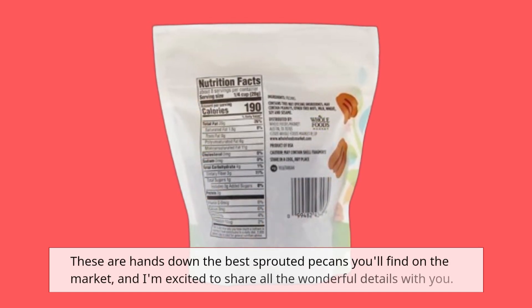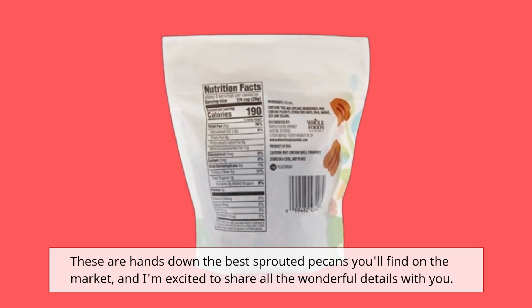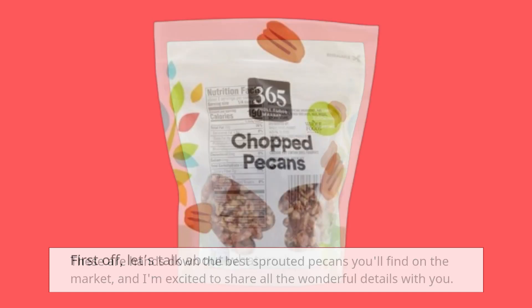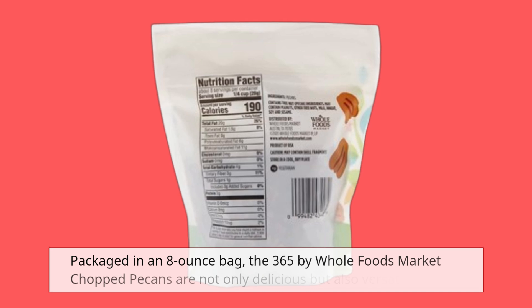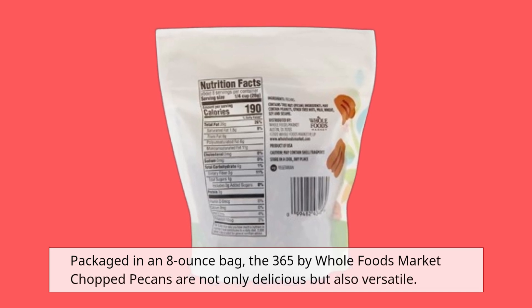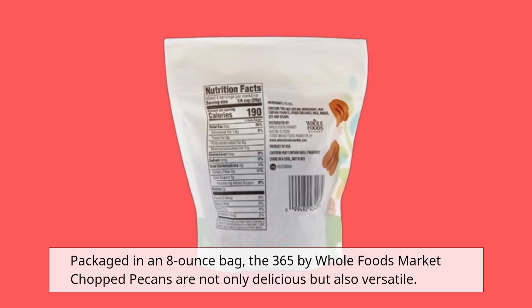These are hands down the best sprouted pecans you'll find on the market, and I'm excited to share all the wonderful details with you. First off, let's talk about what makes these pecans stand out. Packaged in an 8-ounce bag, the 365 by Whole Foods Market Chopped Pecans are not only delicious but also versatile.